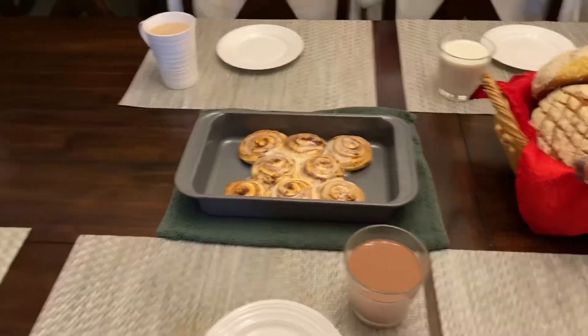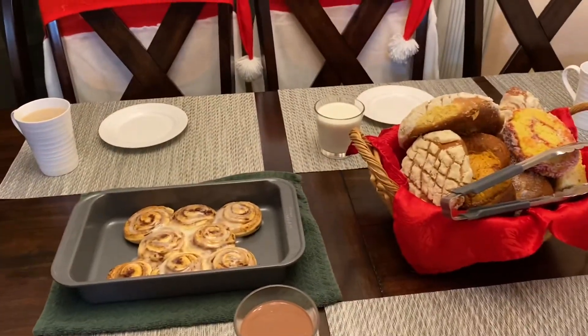That is it for today's vlog! It was just a little gathering with my grandparents and my parents, and we're just going to eat some pan dulce. See you guys tomorrow, bye!